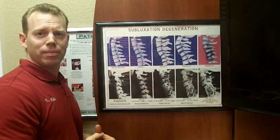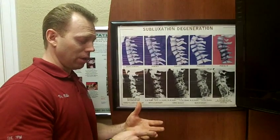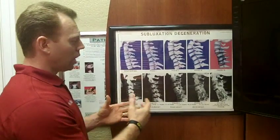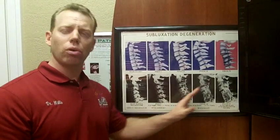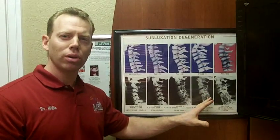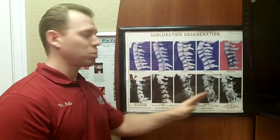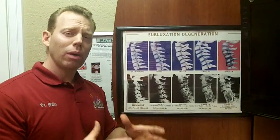This is the progression of a subluxation left uncorrected. If we could have intervened in this lady's case and she had received effective corrective chiropractic care, this would never have been the case. Think about the amount of days she spent in pain, suffering, and disability due to this degeneration. I want you to feel empowered — you can take control of this situation. You can intervene, correct the function of your spine, receive regular chiropractic wellness care throughout your life, and not experience these phases of subluxation degeneration.